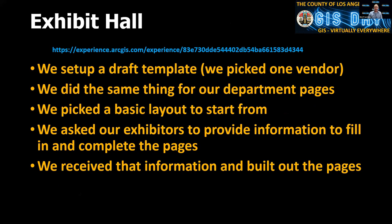We set up a draft template — I picked one and started with the template I saw from the Esri UC. I picked one of the vendors in their gallery, Virta GIS, took their page and mocked it up. One of the other departments had been using Experience Builder showcasing their work, so I used that and created one for my department. I worked with Public Works and our planning committee, and we set up two main templates: one for sponsors and exhibitors, and one for our departments. We sent exhibitors a form to fill out, they gave us graphics, images, and links, and that's what we filled in to make those pages.